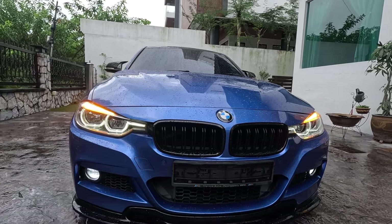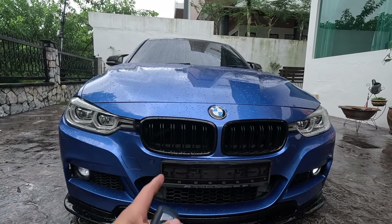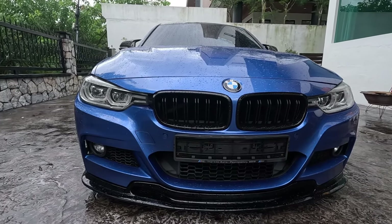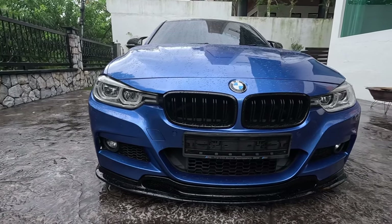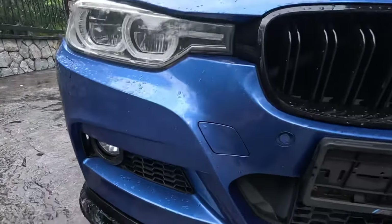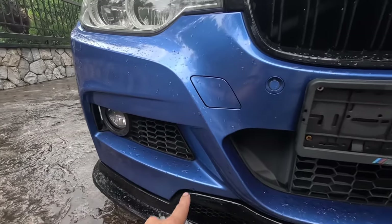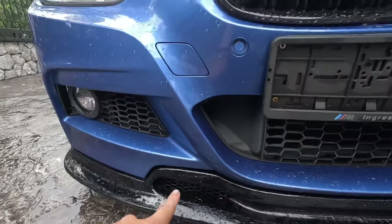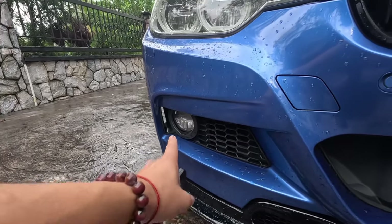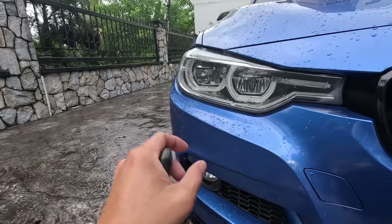Everything here is actually functional. The kidney grille — air actually enters to cool the engine. Even the bottom goes to the intercooler. The owner added a front lower lip to give it presence and make it look more menacing. Down here you can see ducts that cool the brakes. Even the bottom of the lip has openings, and beside the fog light there's an air curtain — air enters and goes to the side of the car, all for aerodynamic purposes.